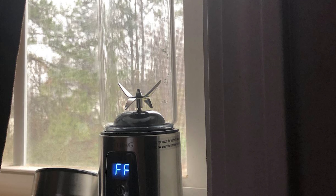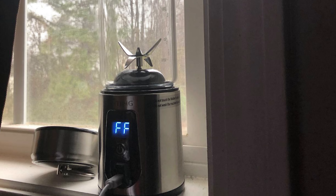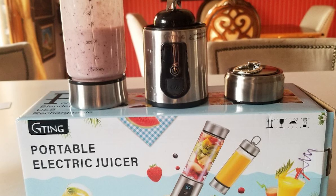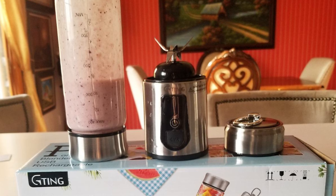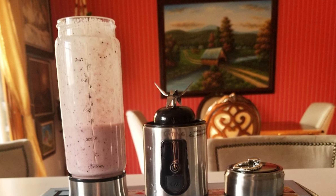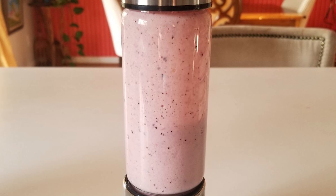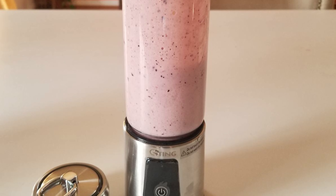This portable blender does not contain bisphenol A or any harmful chemicals, with food-grade stainless steel blades and a silicone cup. High-quality material makes this personal blender suitable for making smoothies, juices, shakes, and baby food. This portable USB rechargeable blender is equipped with a 3000 mAh rechargeable built-in battery, which can be fully charged within 2 to 5 hours. The collapsible design means this portable blender can easily fit into your backpack.